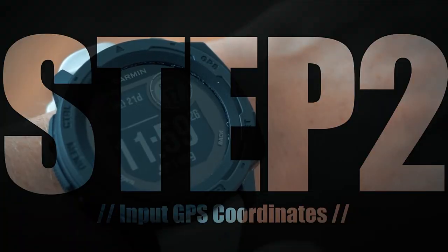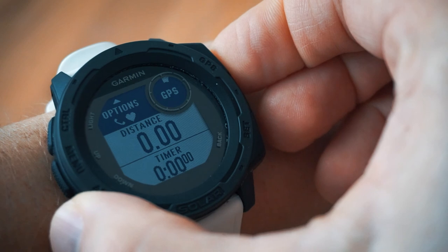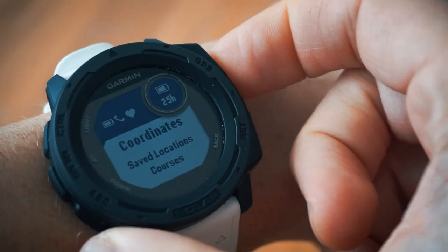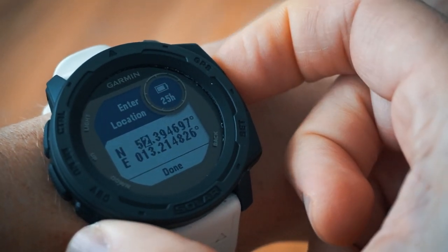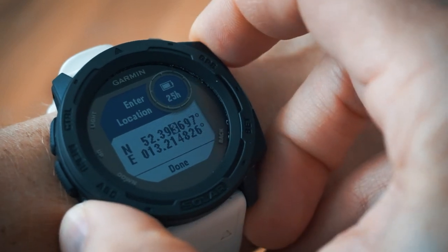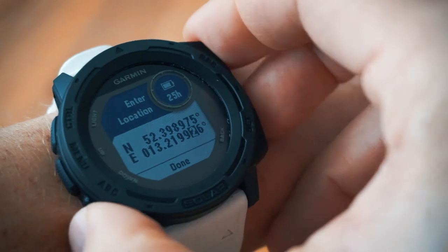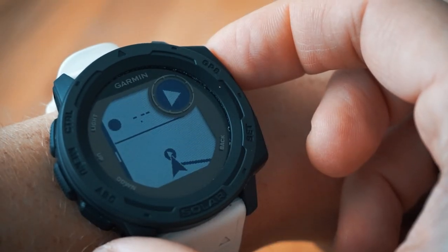Step 2: input coordinates into the watch. Press the GPS button like you would for any other run, then press up to enter the Options section and select coordinates. Quick aside — GPS coordinates can apparently have various formats. Google Maps uses decimal degrees, and I think the Instinct's default is degrees and decimal minutes. I made a separate video that shows how to change this format on your watch, and I will link to it in the description and comments here.